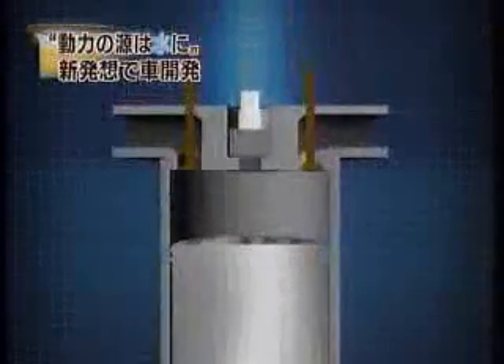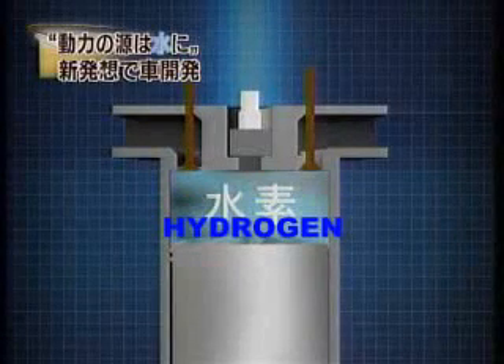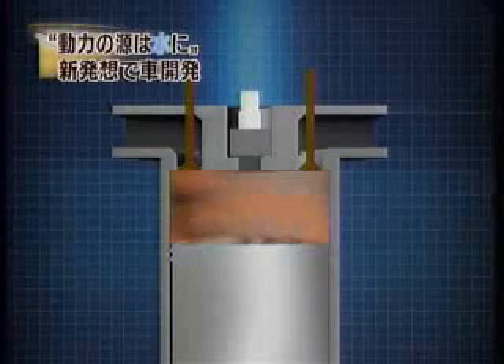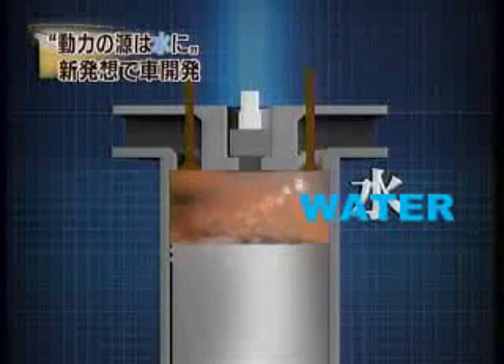This is how the engine works. First, hydrogen is sent to the engine. Immediately after the hydrogen is ignited, water vapor is injected into the engine.